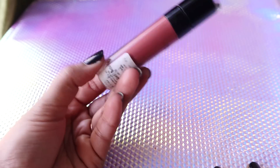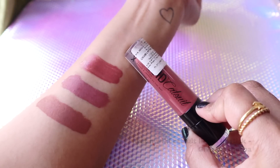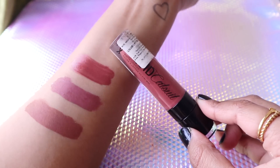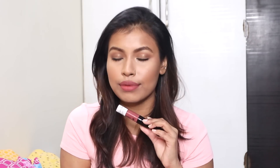Next in my top 10 is the Wet n Wild Catsuit Liquid Lipstick in Give Me Mocha. This shade is a red-based brown, but still very much a brown color. It's going to look really good on medium to dusky and even deep skin tones as a nude color, and since it has a little red in it, it won't look washed out on the skin.